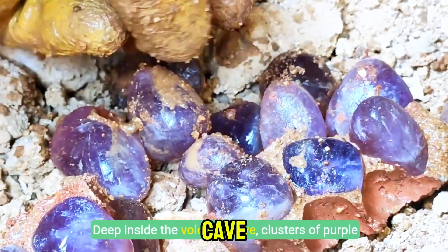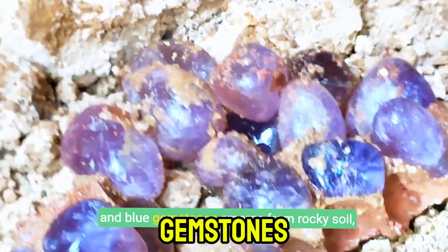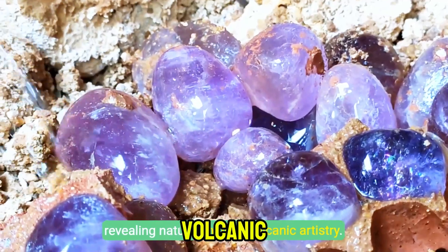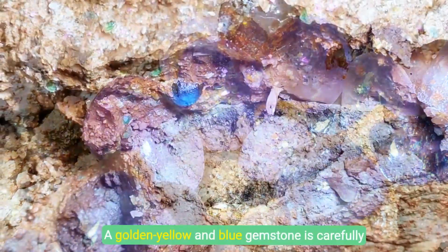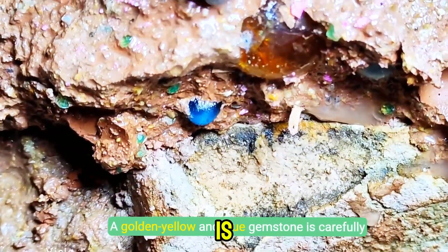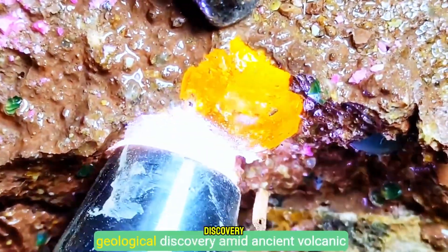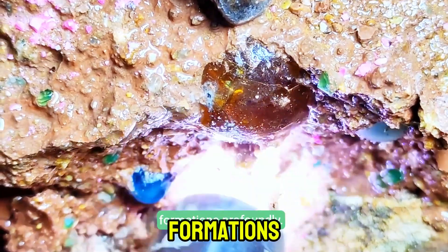Deep inside the volcanic cave, clusters of purple and blue gemstones emerge from rocky soil, revealing nature's hidden volcanic artistry. A golden yellow and blue gemstone is carefully extracted, showcasing the dynamic process of geological discovery amid ancient volcanic formations.